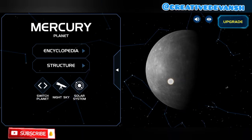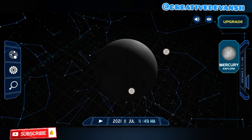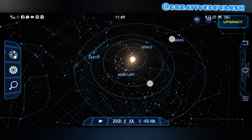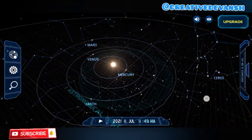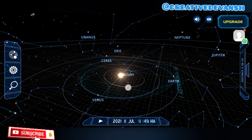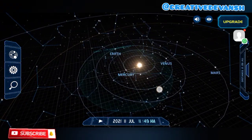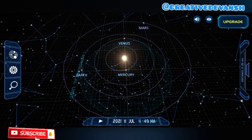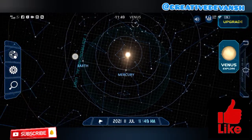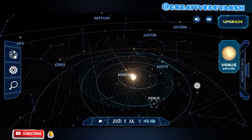Let's go to Venus. All the planets have their orbits. This is the orbit of Mercury, this is the orbit of Venus, and this is the orbit of Earth — our planet.